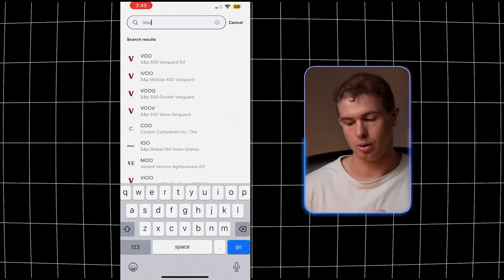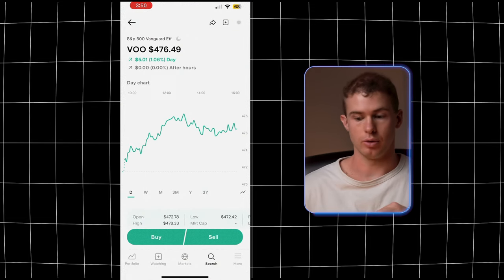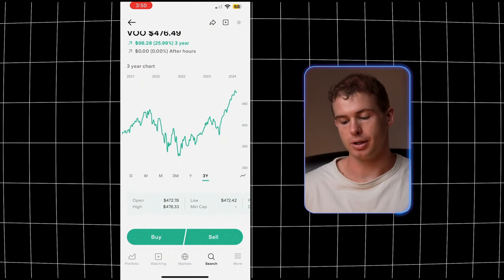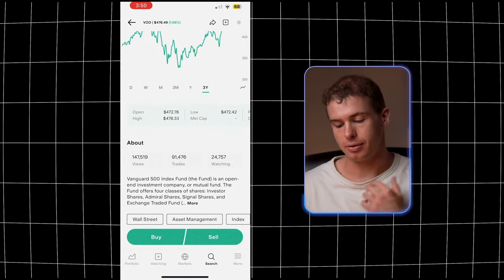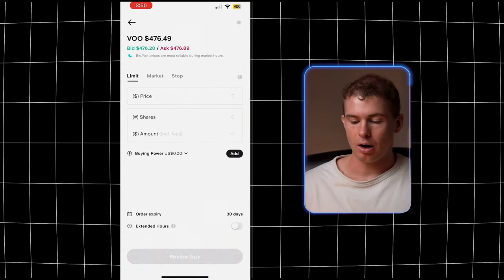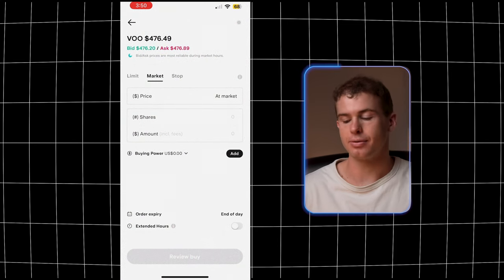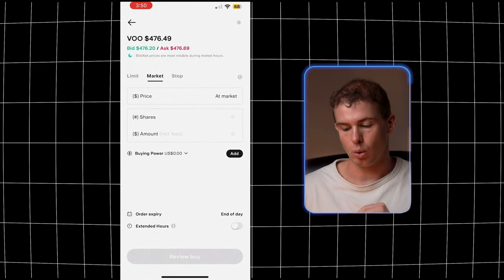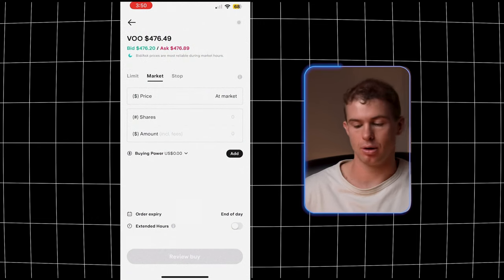We'll be investing into VOO, which is the S&P 500 ETF. Search VOO at the top, click on it, and it'll give you a stock chart showing VOO's return over different time points — one month, three months, three years. When you want to purchase shares, click buy in the bottom left corner. I always go with market buy, which purchases shares at the current market price. VOO is currently $476 per share, so a market buy order purchases those shares at that current $476 value.